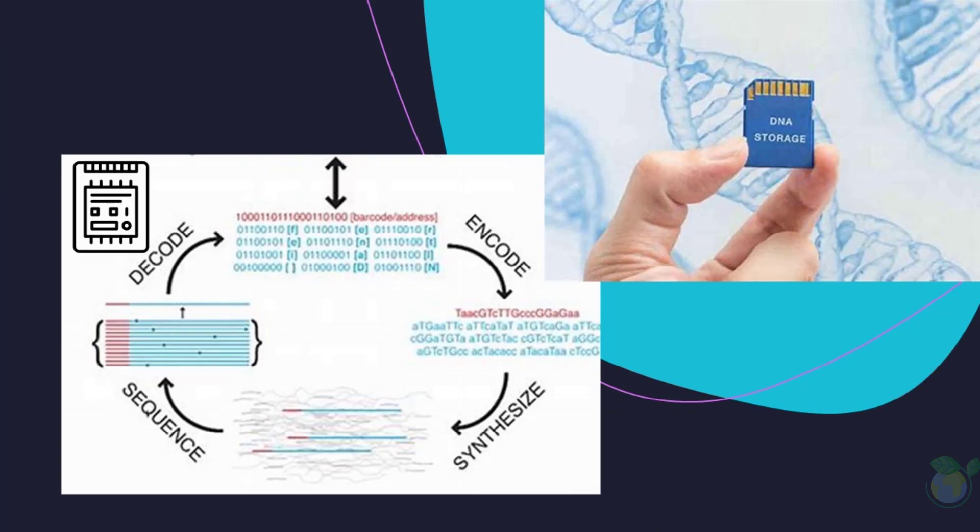Despite its many benefits, there are still some challenges to overcome before DNA storage can be widely adopted. For example, synthesizing and sequencing DNA is still relatively slow and expensive, and it is also challenging to keep the DNA stable over long periods of time.